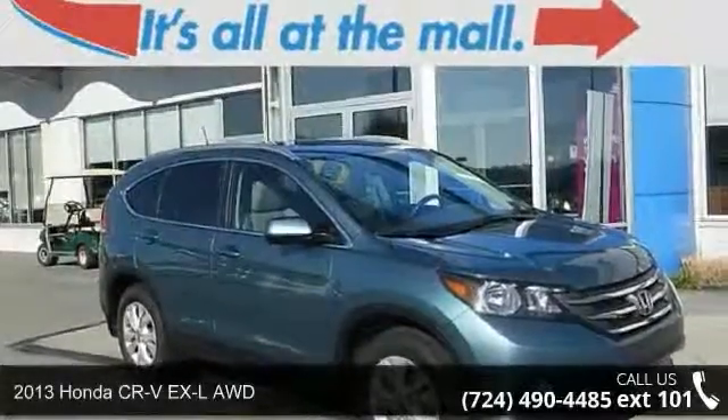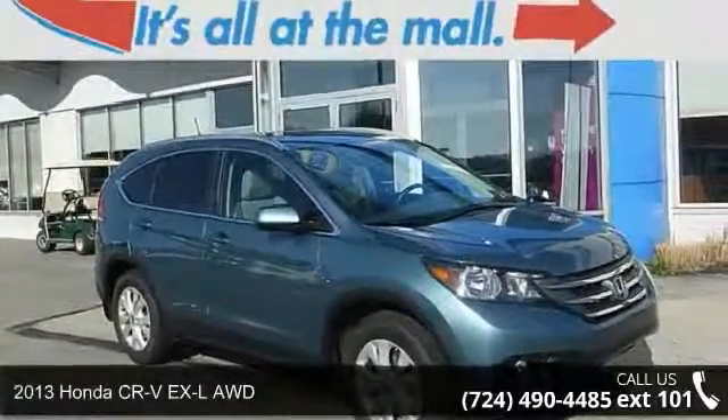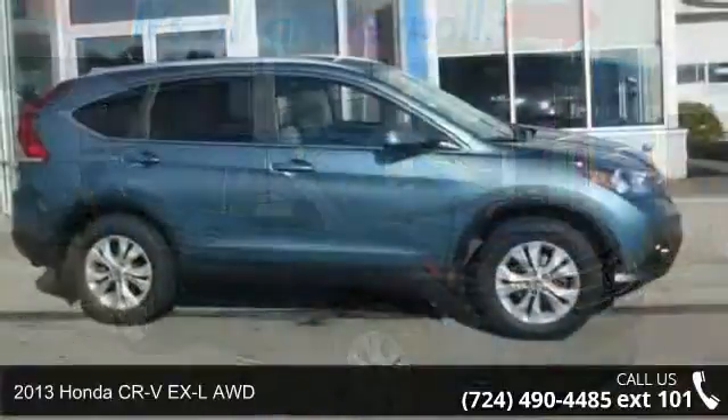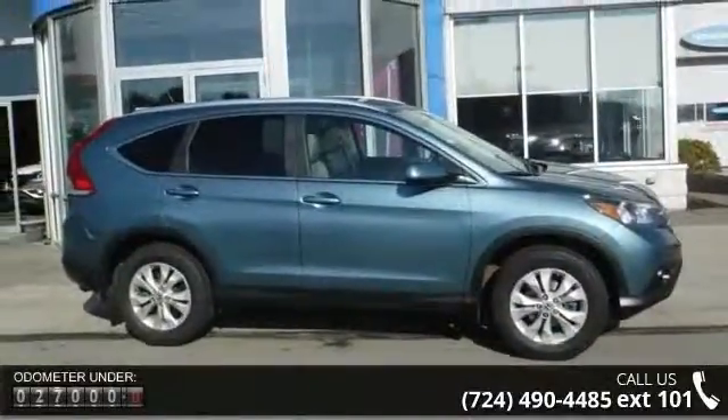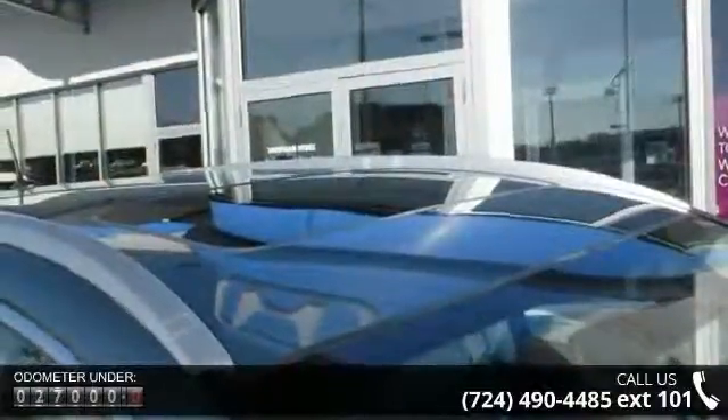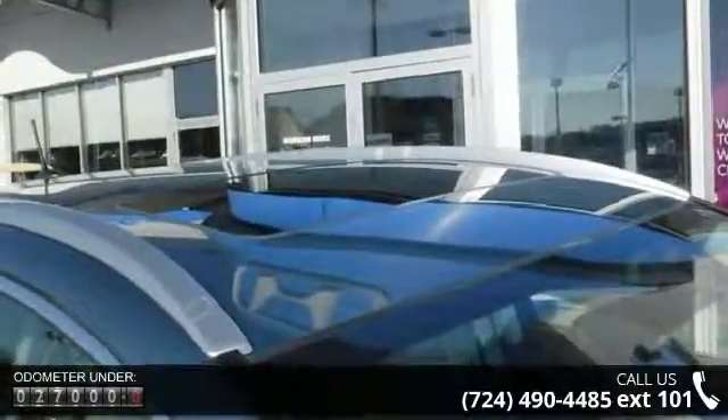Presenting the 2013 Honda CR-V. If you are looking for an automobile with great features, look no further. This vehicle comes with a reliable four-cylinder engine connected to a smooth-shifting automatic transmission.